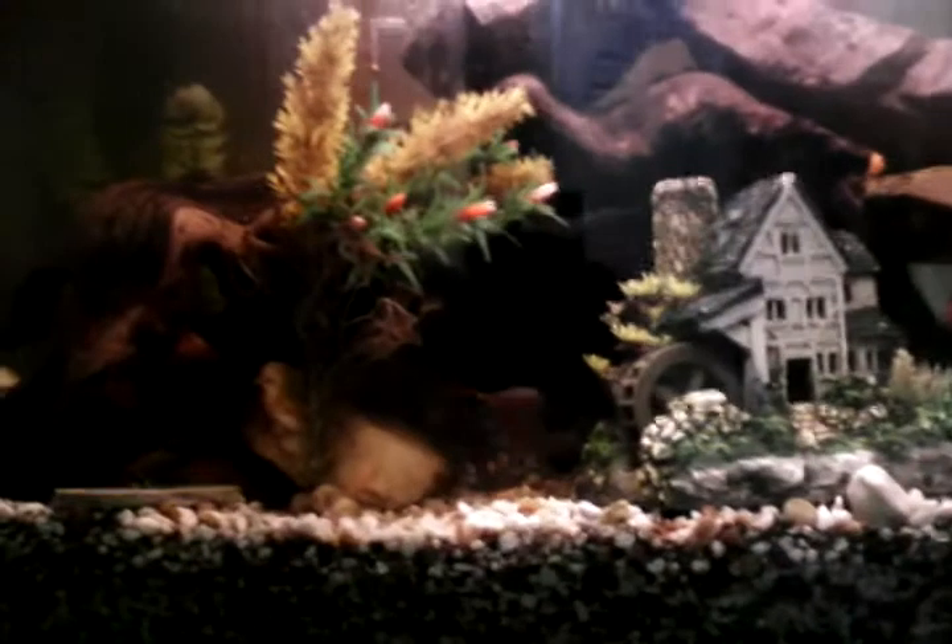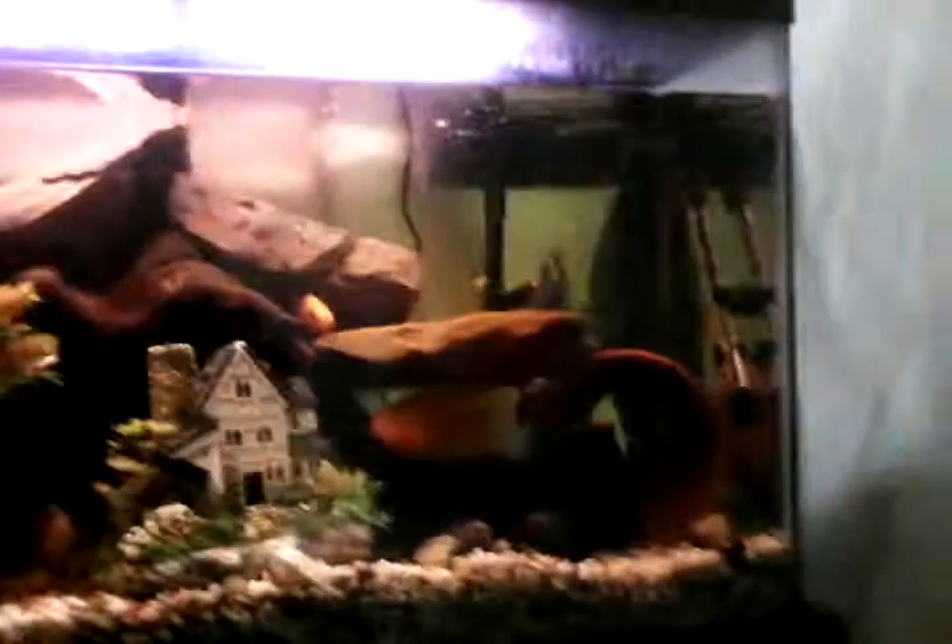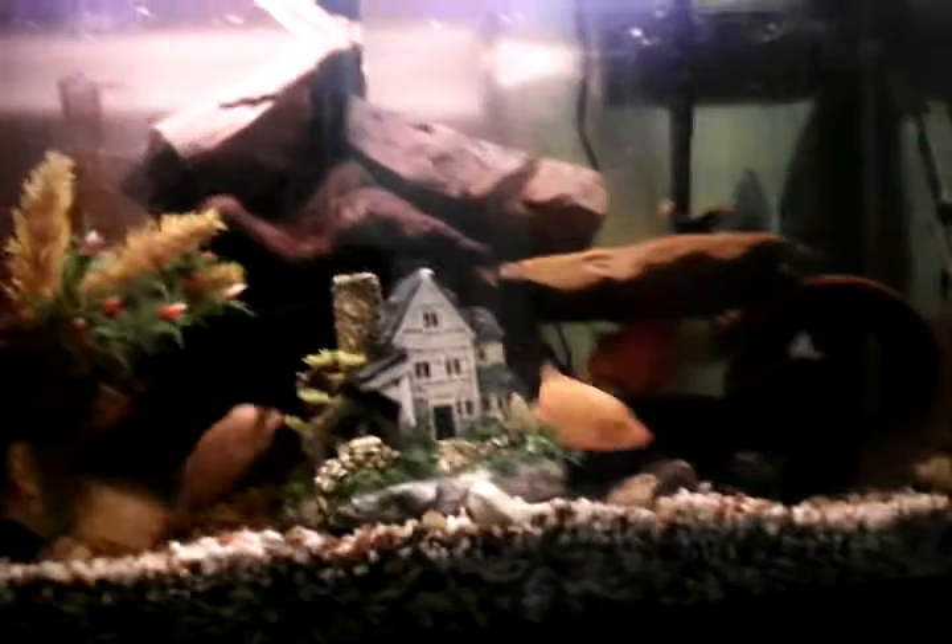I have no more little baby cichlids because I gave them away for a dollar, and I still have the daddy convict and female convict in there somewhere.